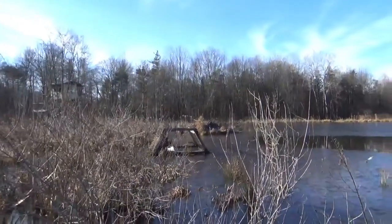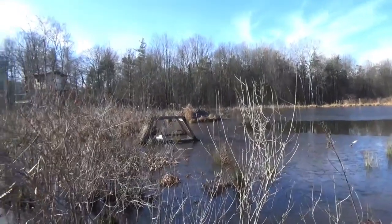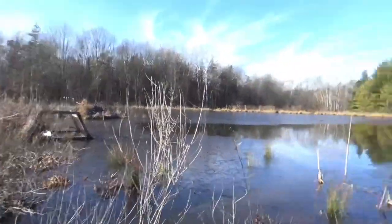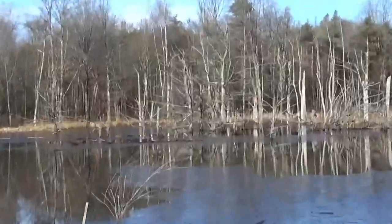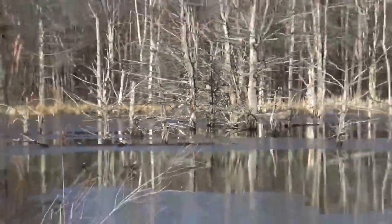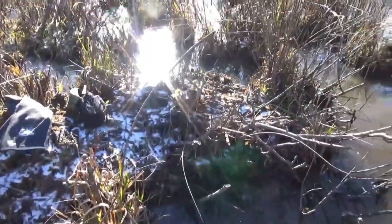You can see that beaver hut is not active. There's a muskrat feed mound right in the old duck blind. There's another beaver house down there that is active. I found a new feed mound right here that I never found before — I don't think it's ever been here.